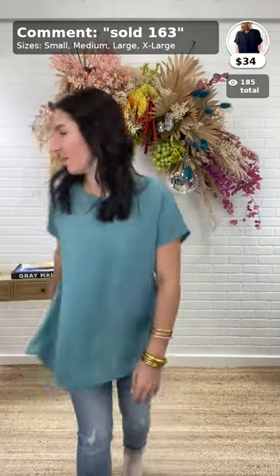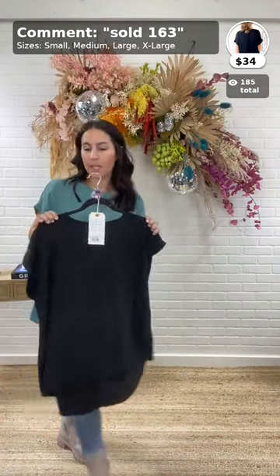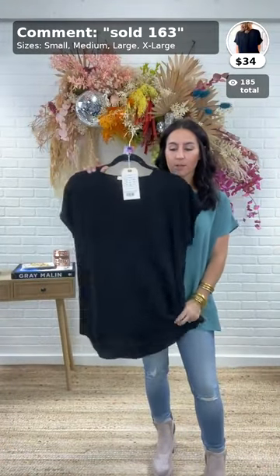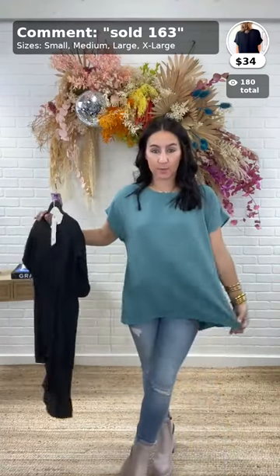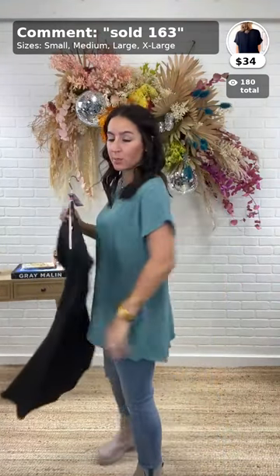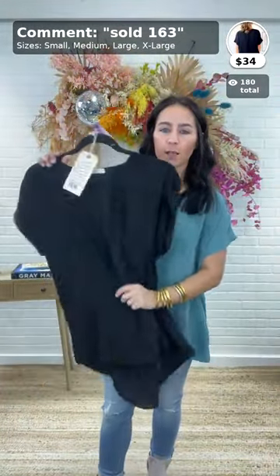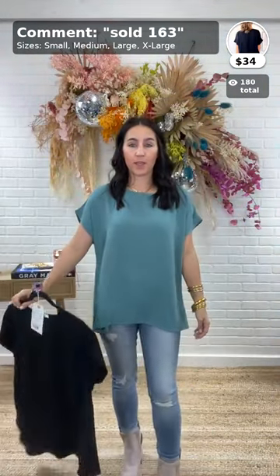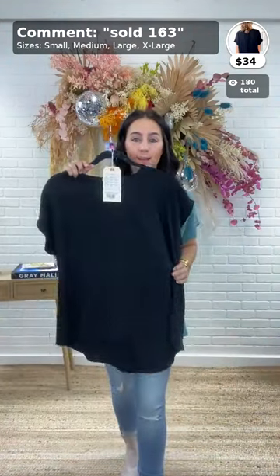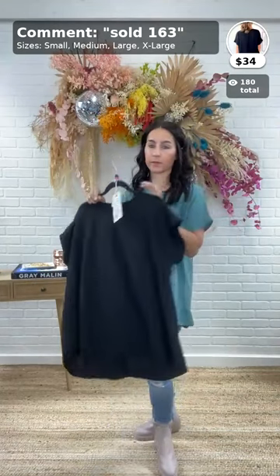We also have the Still the One Blouse in black, $34, item 163, same style, comes in sizes small through extra large. Exact same crinkle material with a short little sleeve. Very lightweight, perfect to layer under outerwear. It's a little longer in the back than the front. Perfect little top to wear with leggings as well.